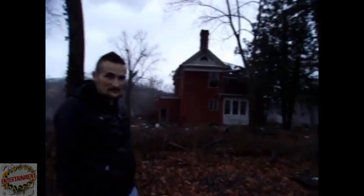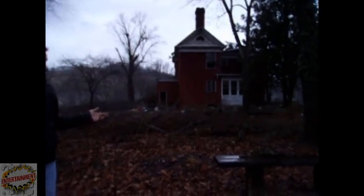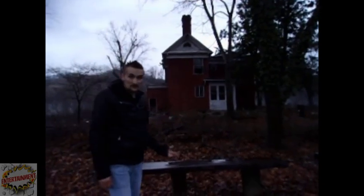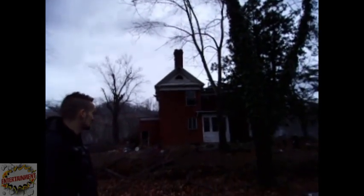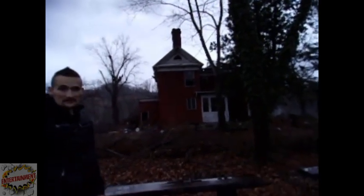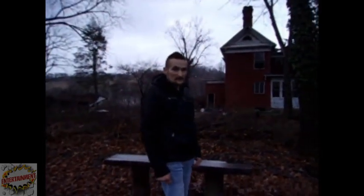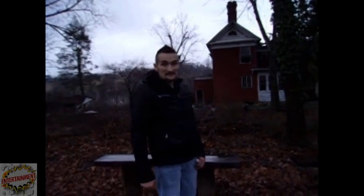Alright guys, welcome back to Mads Entertainment. We're here at an abandoned house. A little bit of history on it — it used to be a mortuary, and then it turned into somebody's residence. From there, the person actually went missing; they don't know where he ended up going, they can't find him or anything. Looks like it's caught on fire a little bit. It's pretty creepy. We're about to go up in here and take a look, so don't forget to smash that like button before we go in.